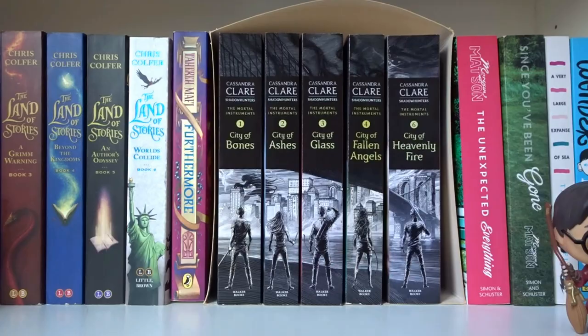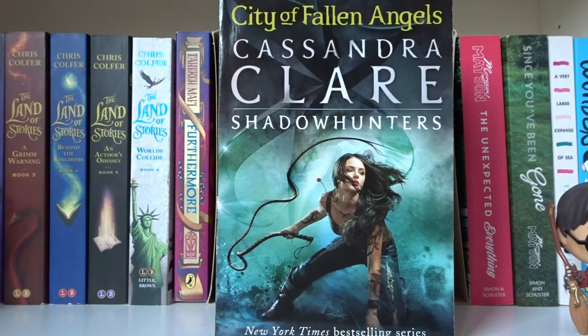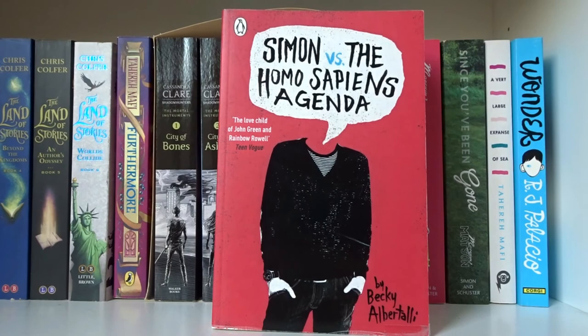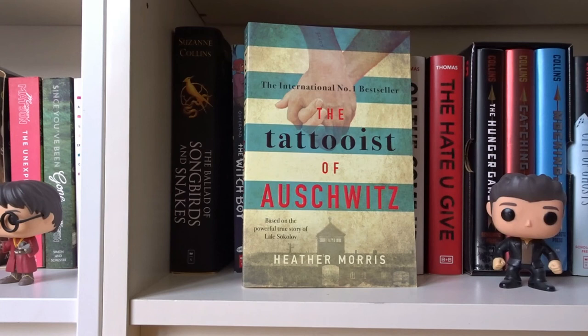Furthermore by Tahereh Mafi. City of Bones, City of Ashes, City of Glass, and City of Fallen Angels — the first four books written by Cassandra Clare in The Mortal Instruments series. The Unexpected Everything and Since You've Been Gone, both written by Morgan Matson. A Very Large Expanse of Sea by Tahereh Mafi. Wonder by R.J. Palacio. Simon vs. the Homo Sapiens Agenda by Becky Albertalli. Ballad of Songbirds and Snakes by Suzanne Collins. The Tattooist of Auschwitz by Heather Morris.